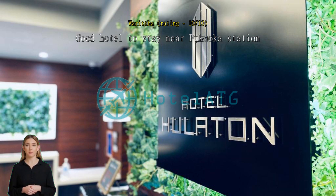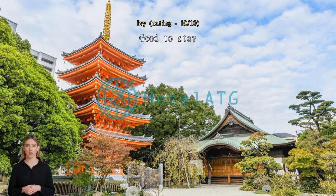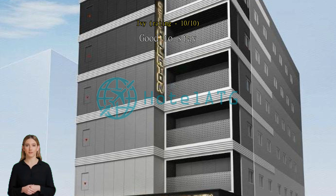Good to stay, very near Hakata station. We can open 2 big sized luggage and have a little sofa to take rest. The lobby has a microwave and tea and coffee.